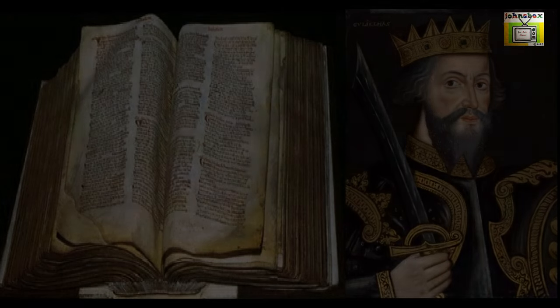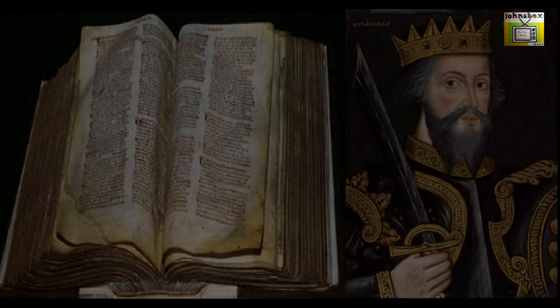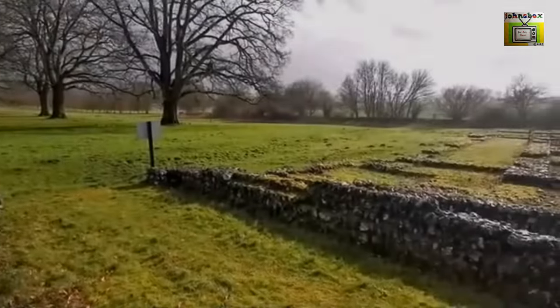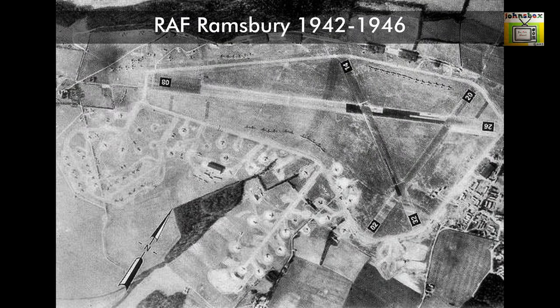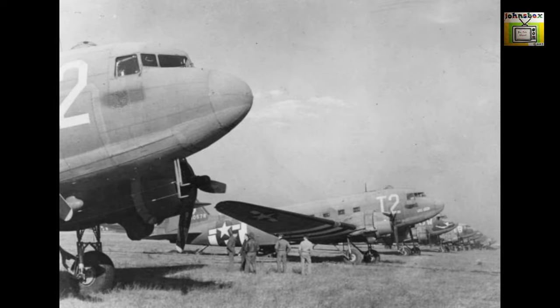The Domesday Book of 1086 recorded a larger settlement of 156 households at Ramsbury, alongside Roman villages in the parish. The earliest written history of Ramsbury can be traced from the Saxon era, when the Bishopric of Ramsbury was created in 909 AD. Between 1942 and 1946, during World War II, there was a Royal Air Force airfield known as RAF Ramsbury, on the ridge of high ground to the south of the village.